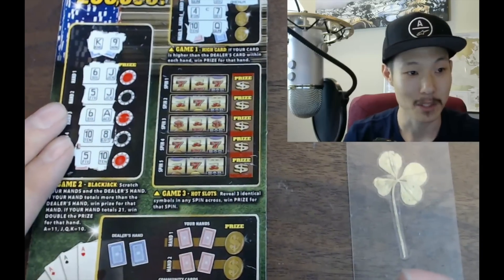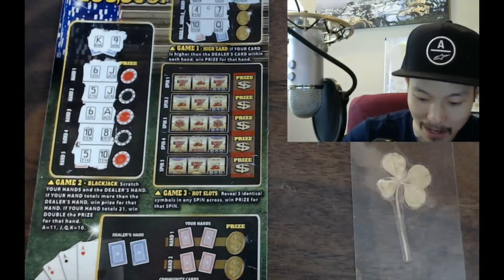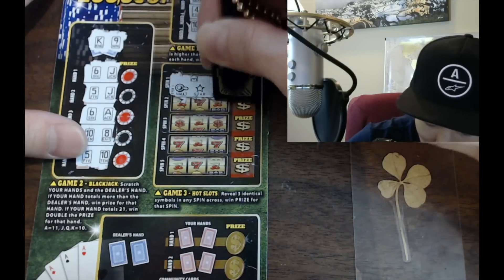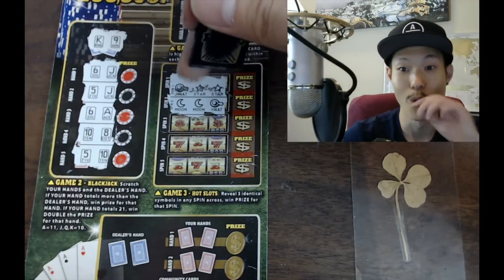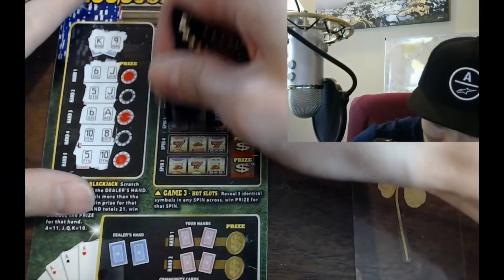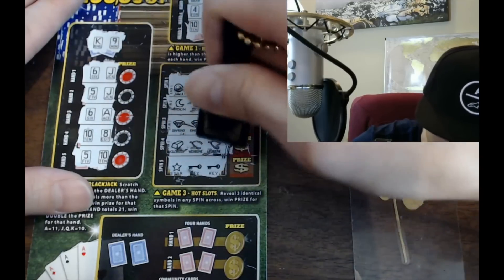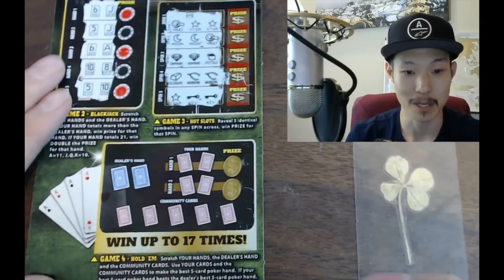Ryan's in chat and told us he's never won more than fifty dollars on this ticket — we just pulled off a hundred dollar win! We're halfway through the card. Now the slots game: vault, star, star — we need three matching symbols. Diamond, diamond, pot of gold, gold bar, wishbone, wishbone, star, key, key. Last chance down here — but a hundred bucks so far is solid.